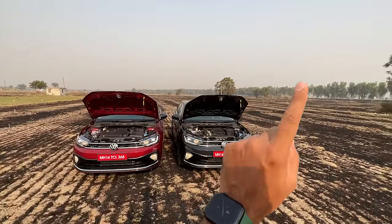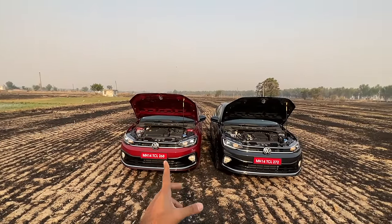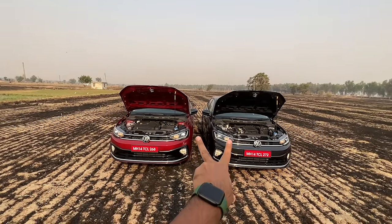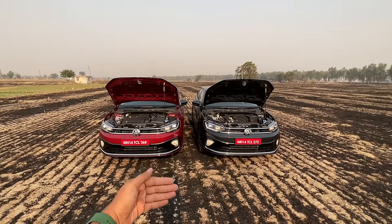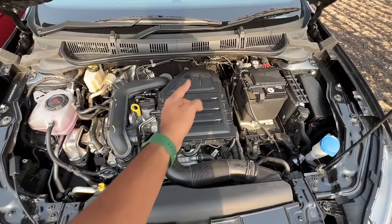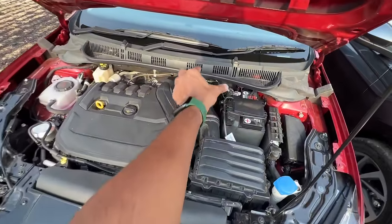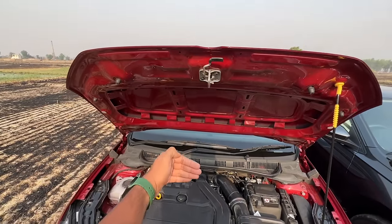Straight away to the cars — this is the 1-litre which is the Dynamic Line, and this is the 1.5 which is the Performance Line, GT trim. Both cars look very similar from the front. First and foremost, let's look at the engines. This is the 1-litre engine — you can see it's a bit smaller, and this is the 1.5-litre engine which is slightly bigger. There is no insulation on either.